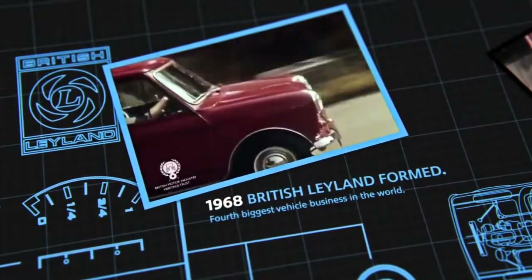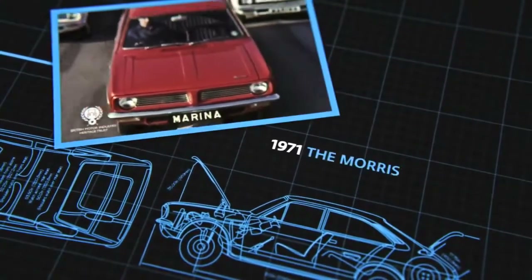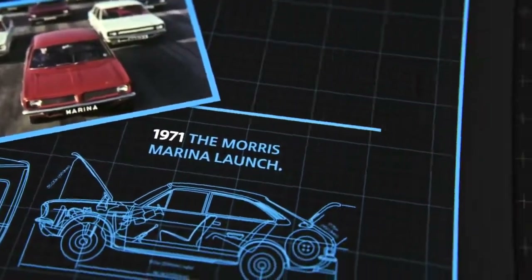Only days after the merger was announced, Lord Stokes called the first meeting to consider a new car to compete directly with Ford's Cortina and Escort, Vauxhall, and the proposed Avenger from Chrysler.